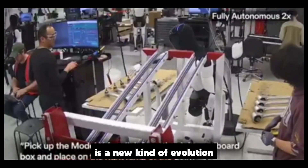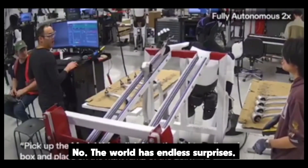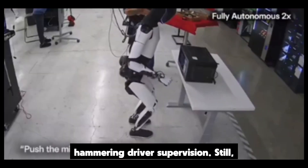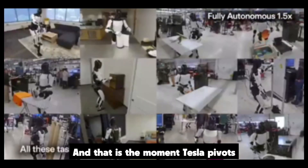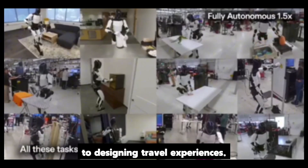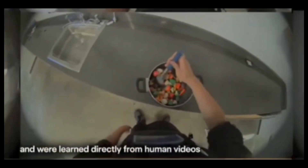That is a new kind of evolution the gas era never had. Is it perfect? No — the world has endless surprises, which is why Tesla keeps hammering driver supervision. Still, the trend line points up. And that is the moment Tesla pivots from building vehicles to designing travel experiences — your car stops being just a machine you pilot and starts becoming a partner that gives you time back on the way to your destination.